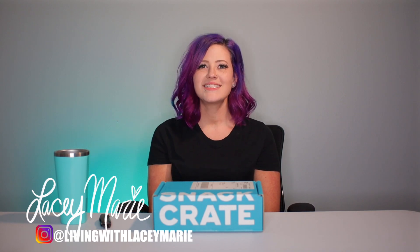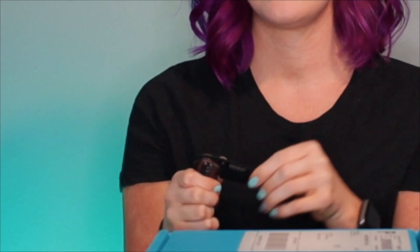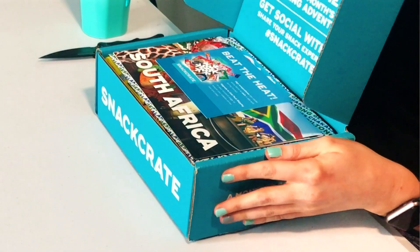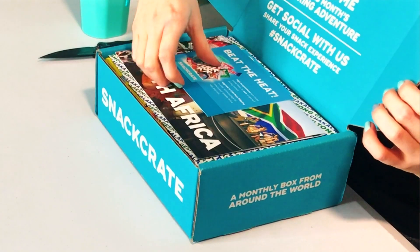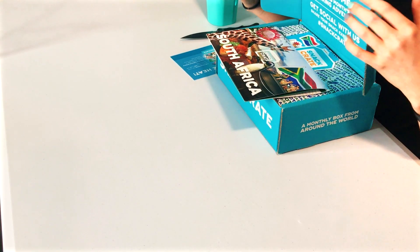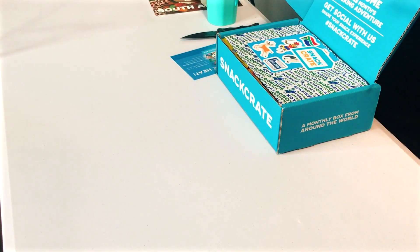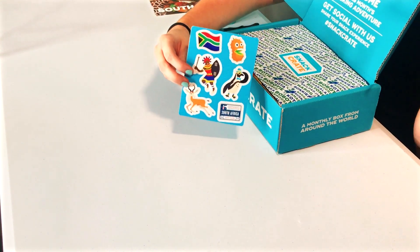Hey guys, it's Lacey Marie, and today I'm going to show you Snack Crate. For those of you who don't know what Snack Crate is, it features snacks from all over the world. So let's get started. I'm excited to see where this is going — today we are going to South Africa! That's exciting. What I really like about Snack Crate is they tell you all about the snacks that come in your box. And we get stickers — who doesn't like stickers?